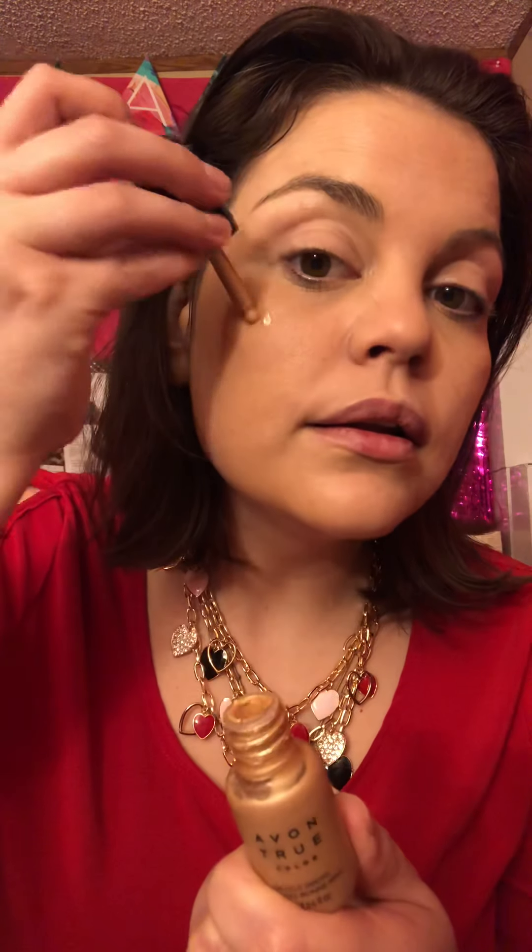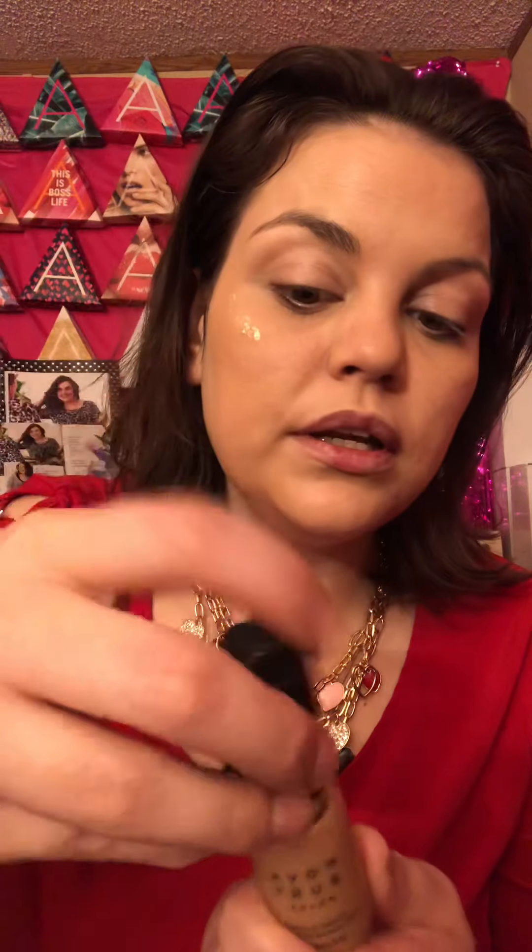You also have a makeup spray — it's a setting spray and I like to use it too. This is awesome. This is Dazzle Drops. Let me show you it — just put a little bit on. And there you go.